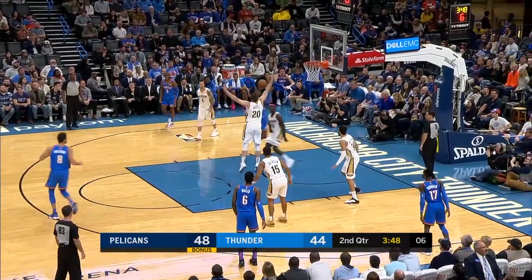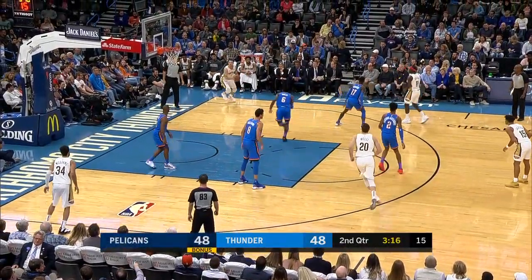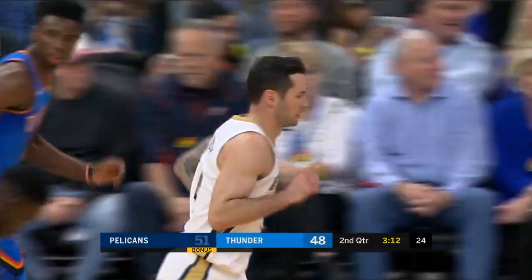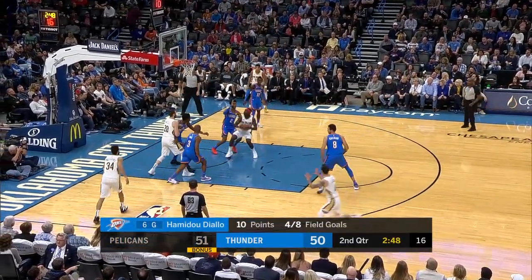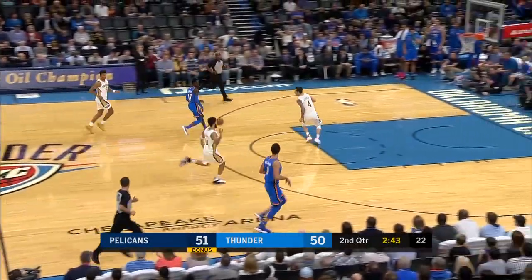SGA again going right at Holliday. SGA — he can't go left. Redick, he just can't leave him open — that is just way too much space for one. Trying to get back defensively. Holliday trying to drive on SGA — kind of a wild layup attempt. It got tapped out to Schroeder on the run.